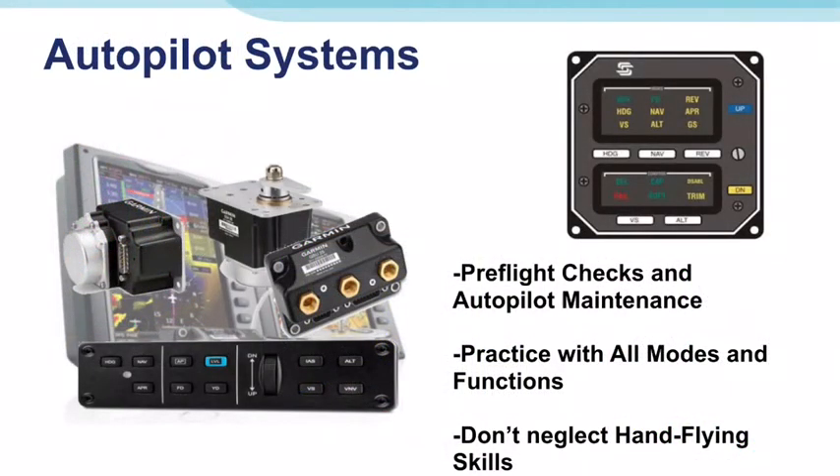Autopilots are a great help with SRM. Old George can handle everything from holding heading to tracking a navigational course to climbing and leveling off, if you know how to completely tell him what you want to do. Good instruction and study of the operation is essential to get the most from your system and to operate it safely. Make sure you do your pre-flight checks to determine that all modes are functioning properly, including the autopilot disconnect switch or switches. Make certain you know all the ways you can disable the autopilot, and don't neglect your hand-flying skills.